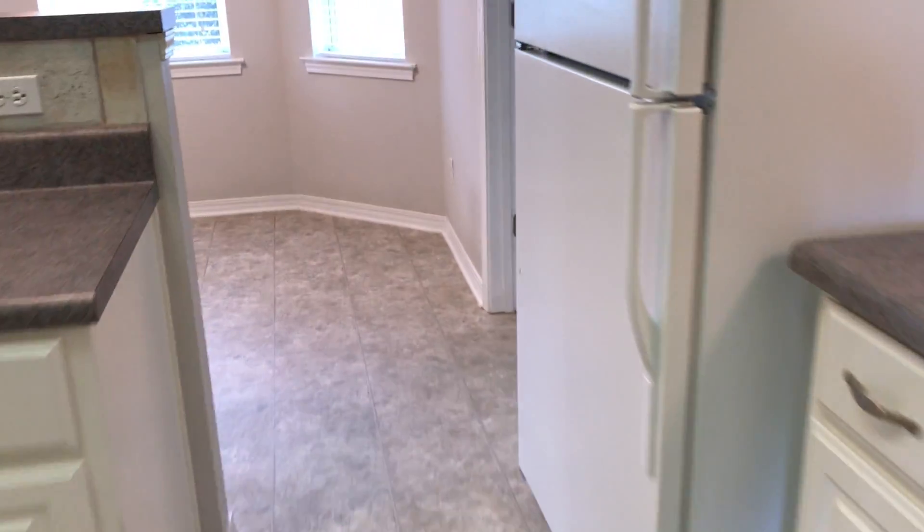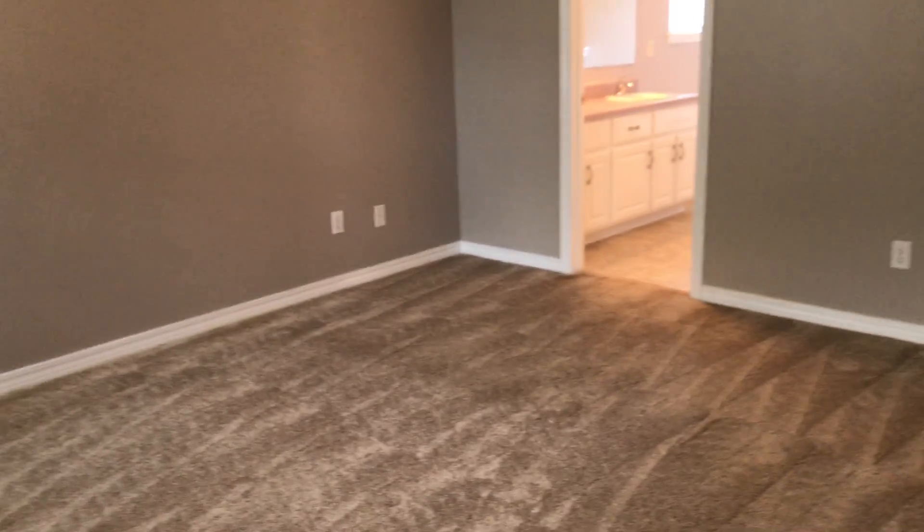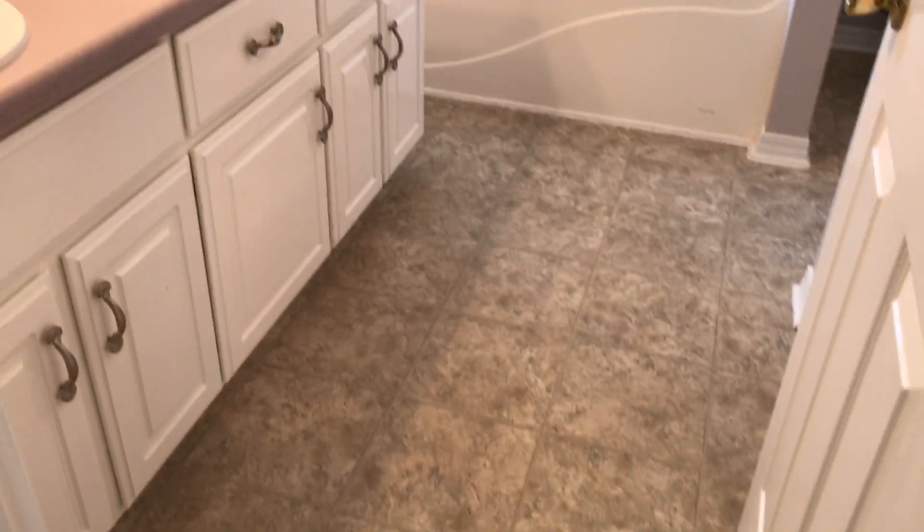Let's go back through the kitchen and breakfast nook into our master bedroom. We do have two windows, and this home has two-inch faux blinds. We can see we have a tray ceiling and ceiling fan. The carpets have all just been professionally cleaned — they look really good with very plush padding underneath. We do have vinyl flooring as well.